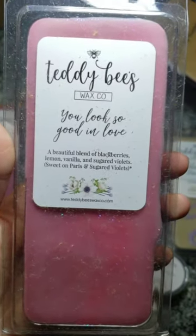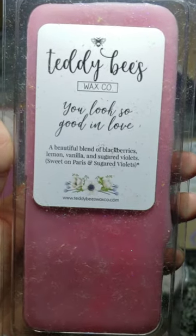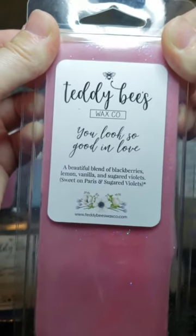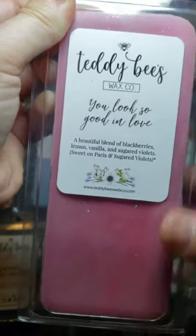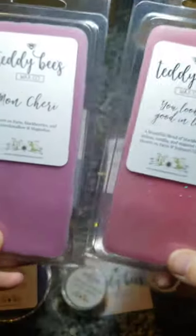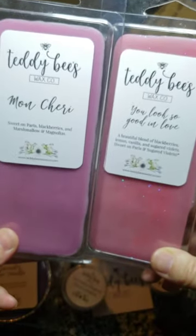You Look So Good In Love — a beautiful blend of blackberries, lemon vanilla, and sugared violets. This is amazing — I love sugared violets, and that Sweet on Paris really accentuates the blackberry. It's just so amazing. I really need to get more of both of these — blackberry has been everything for me lately.